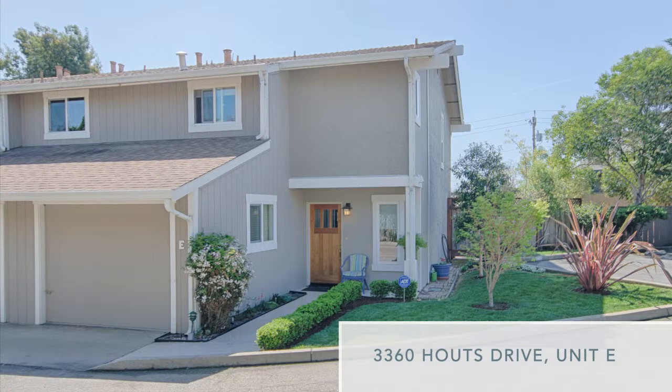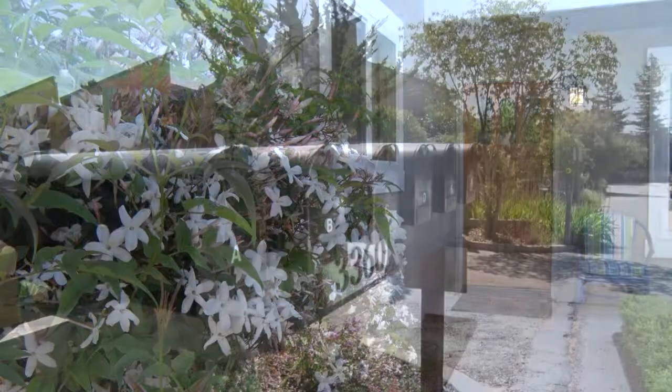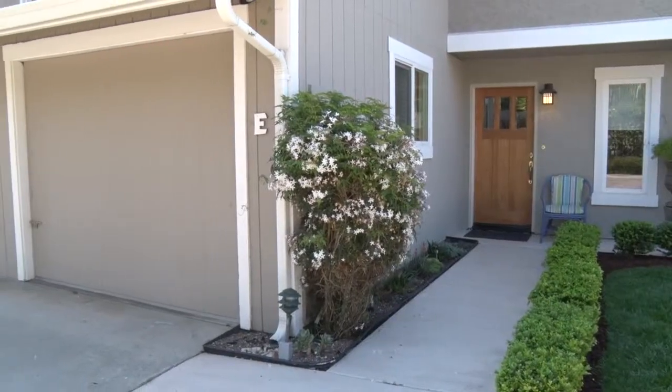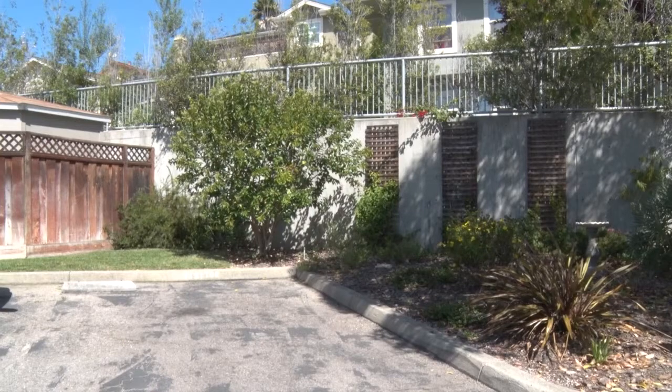3360 Houts Drive, Unit E. This two-bedroom, one-and-a-half bath condo is a private townhome in a quiet neighborhood. The small complex of 12 units is well-maintained and includes a one-car garage plus designated parking space.